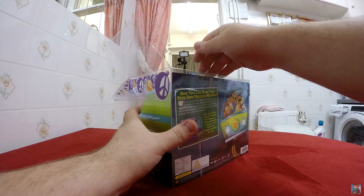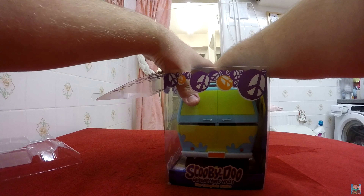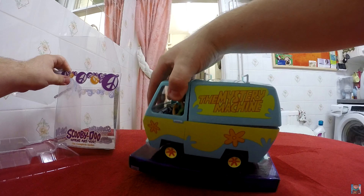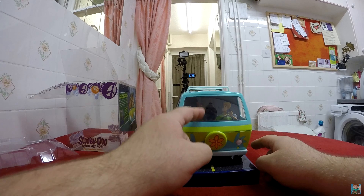You can probably tell I've got a GoPro on a selfie stick, so I'm going to be trying a front view rather than an overhead view so you guys can see it much more clearly. Let's get straight into this — just lifting the top off there, pulling the Machine right out. At the front, on the passenger seat, we have Shaggy driving it and we have Scooby-Doo.